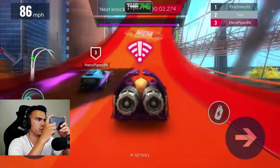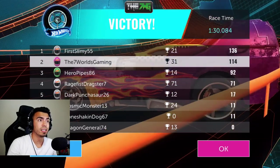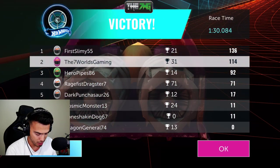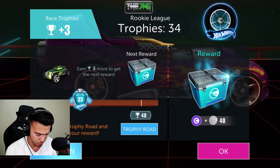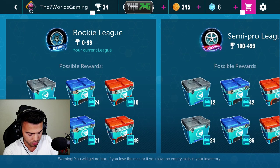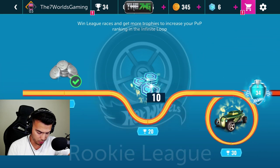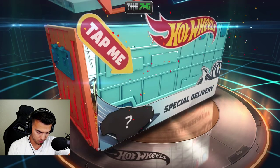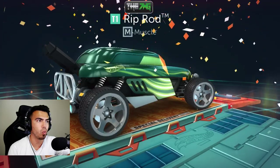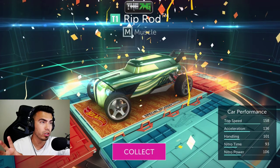Yes, I knocked him out — second place! If I didn't have that thing on my screen I probably would have won. We're level three now though — I don't mind it. I got another crate — no way! Oh wow, what is this? Oh wow, that's kind of sick — oh my gosh, I get another car! Hell yeah, I get two cars! Riprod — Tier One Muscle. I like that the game rewards you with other cars as you progress.